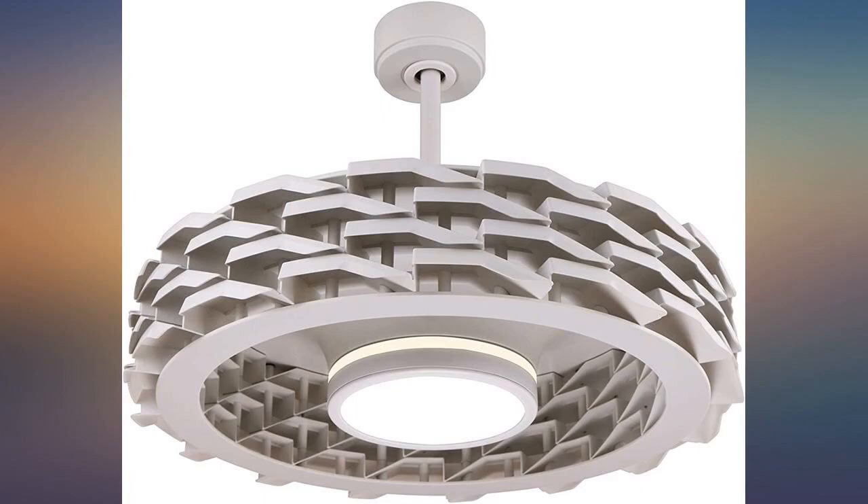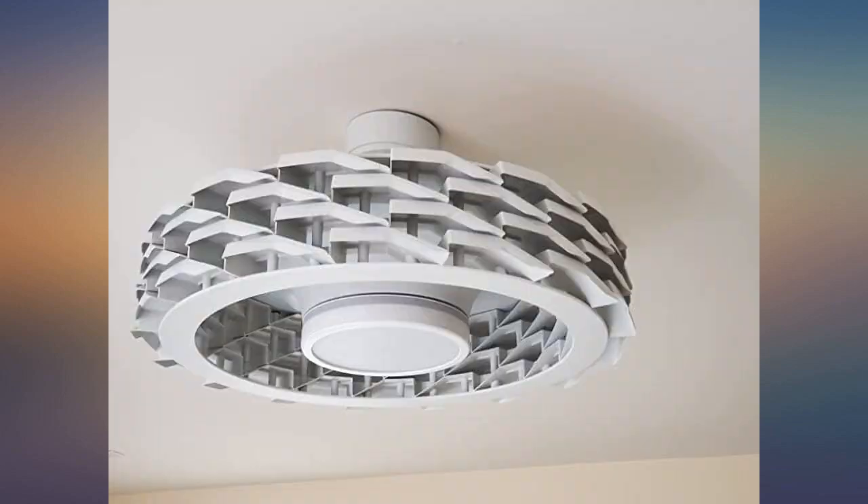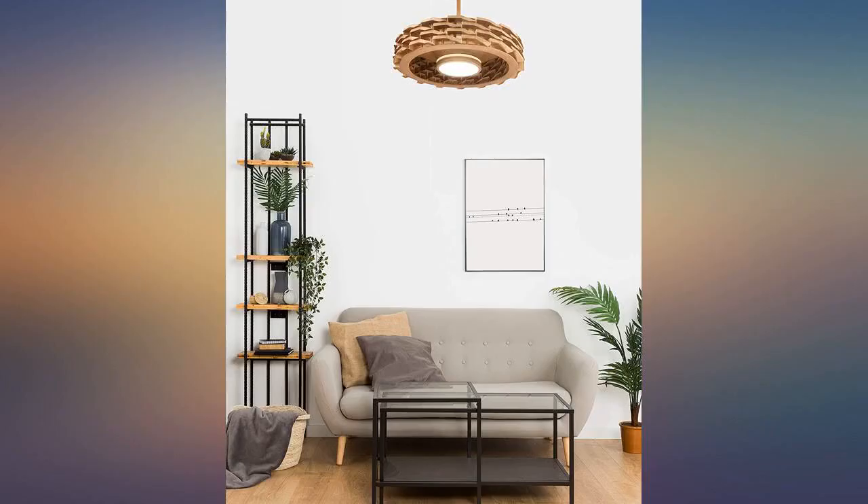I have never used or owned a bladeless fan before and I was intrigued at the design, functionality and sheer class of this product. The actual product looks more amazing than the way the picture looks.